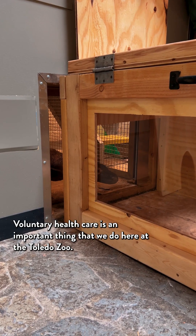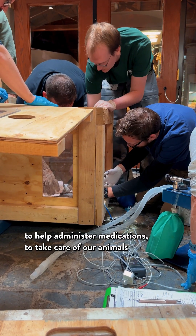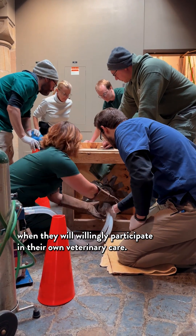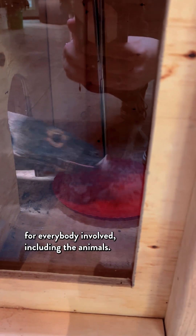Voluntary health care is an important thing that we do here at the Toledo Zoo. It is much easier for us as veterinary staff and for our keepers to help administer medications and take care of our animals when they willingly participate in their own veterinary care. So getting our Komodo Dragon to willingly walk into our containment box is so much easier and so much less stressful for everybody involved, including the animals.